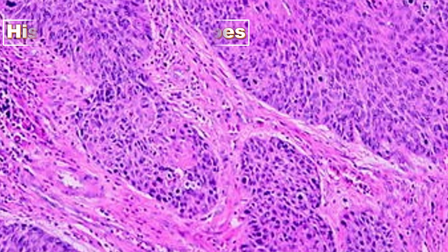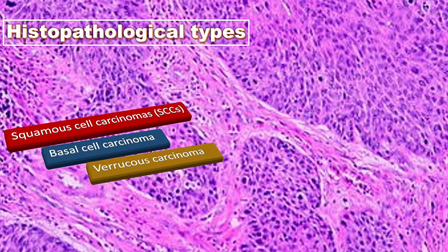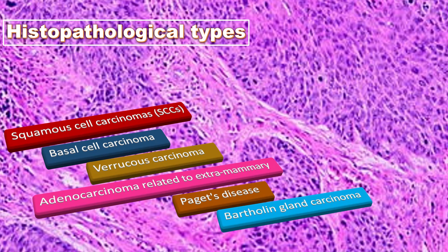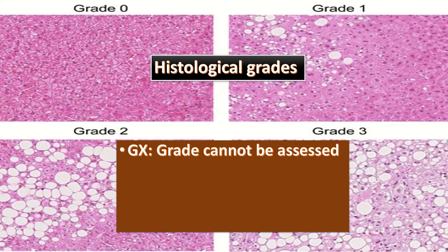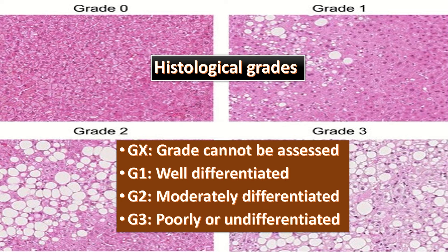The histological types include squamous cell carcinoma, basal cell carcinoma, verrucous carcinoma, adenocarcinoma related to extramammary Paget's disease, Bartholin gland carcinoma, and sarcoma. Histological grades include grade X or 0 in which grade cannot be assessed; grade 1 is well differentiated; grade 2 is moderately differentiated; and grade 3 is poorly or undifferentiated.